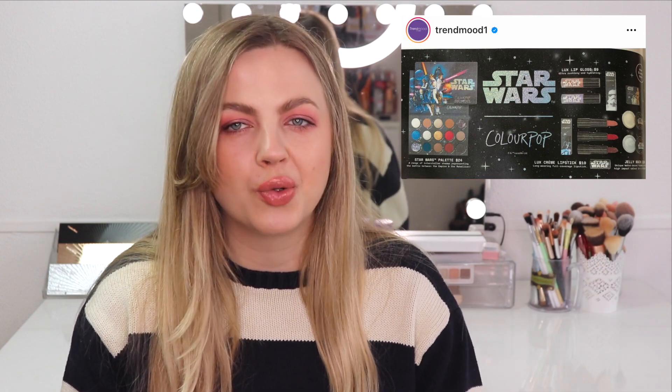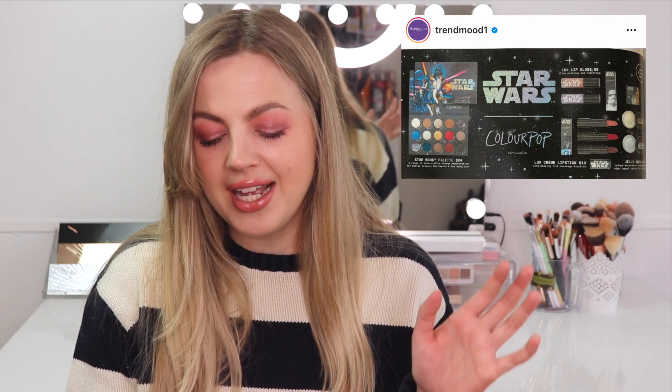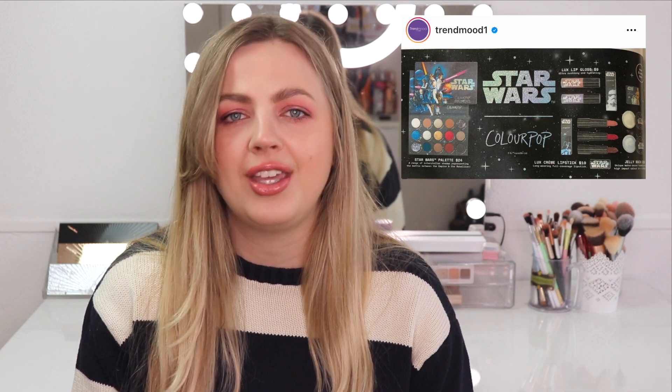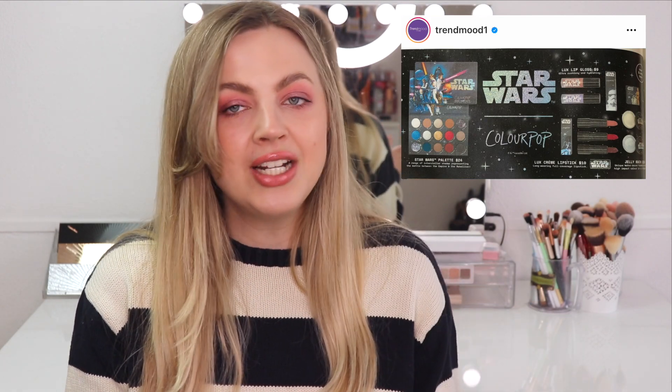I've never watched Star Wars so I can't really speak about whether something is underwhelming from a Star Wars point of view, but when I look at the front of this palette and then the inside, I think it's cute. The bottom left one and the top right one look like they have a galaxy print, which I think is super cool. I like that there's a deep blue matte and a blue shimmer, and there are reds. I think Colourpop is trying to target the everyday consumer and I do get why they put effort into the packaging while keeping the inside more plain and wearable. That said, I won't get this because I've never watched Star Wars.